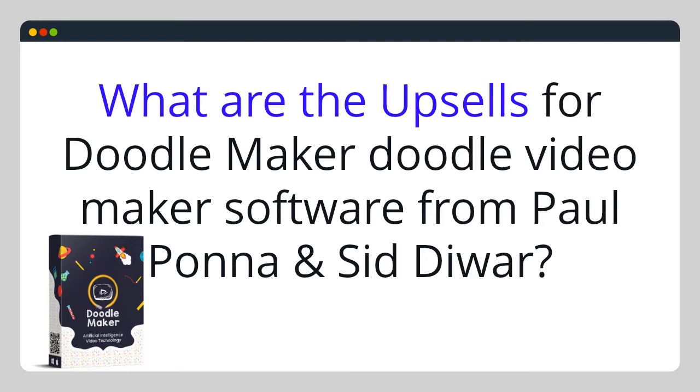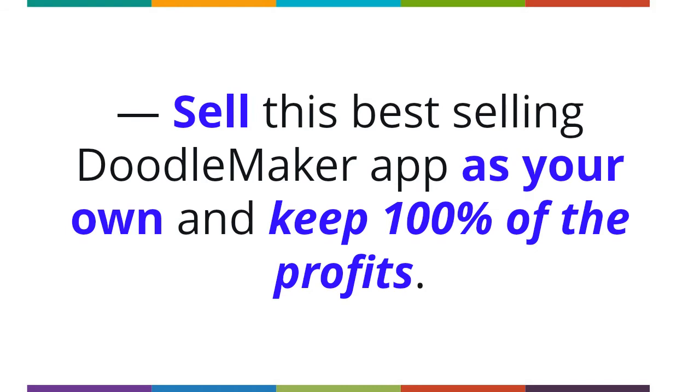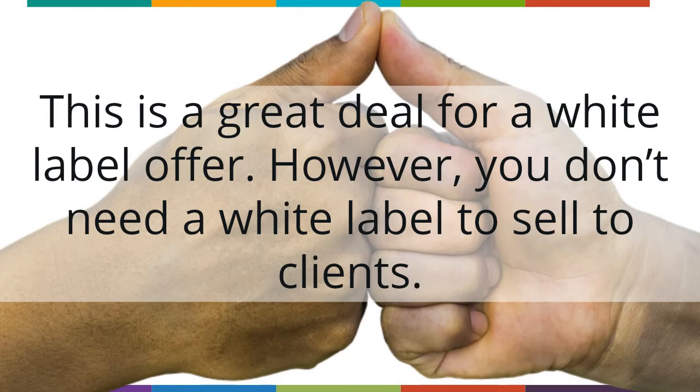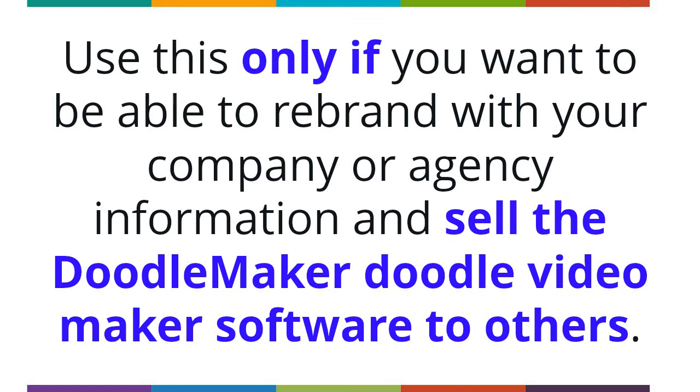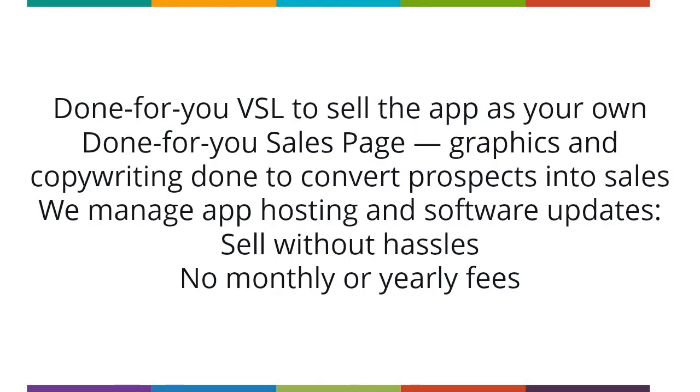What are the upsells for DoodleMaker from Paul Pona and Sid Duar? Upgrade number one: DoodleMaker White Label Unlimited. Unlimited version at $497 one-time fee, or 50 accounts for $97 one-time fee. Sell this best-selling DoodleMaker app as your own and keep 100% of the profits. Use this only if you want to rebrand with your company or agency information and sell the DoodleMaker software to others. You get unlimited subaccounts, set your own price, done-for-you VSL and sales page, graphics and copywriting, managed app hosting, software updates, and no monthly or yearly fees.